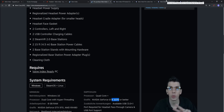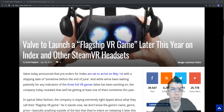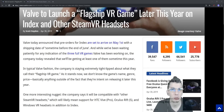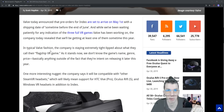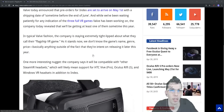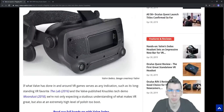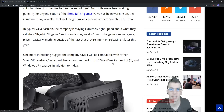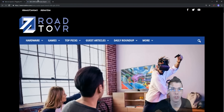Valve is also set to launch a flagship VR game later this year. They're reportedly working on three VR games — possibly Half-Life titles — with at least one confirmed for this year. There was an image showing VR robot hands, which seems to tie into the Index knuckles controllers, so that could be a great showcase for the new hardware.